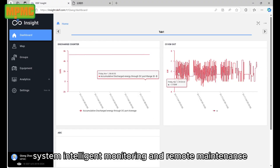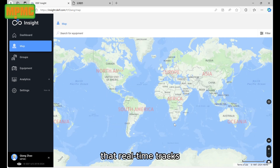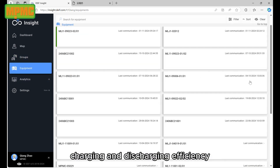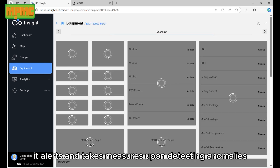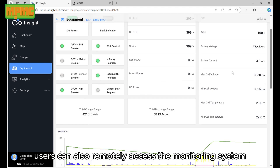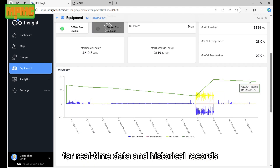Intelligent Monitoring and Remote Maintenance: the system integrates an intelligent monitoring system that real-time tracks the operational status of the energy storage system, including the health of the battery pack, charging and discharging efficiency, and ambient temperature. It alerts and takes measures upon detecting anomalies, ensuring safe and stable operation. Users can also remotely access the monitoring system via a mobile app or web platform for real-time data and historical records.